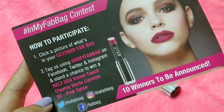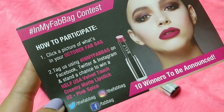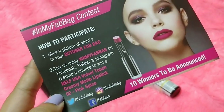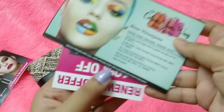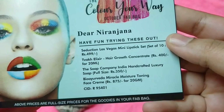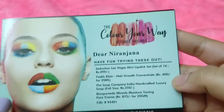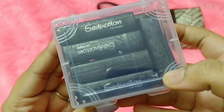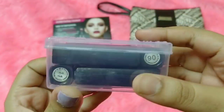First, for the 'In My Fab Bag' contest, you can participate by clicking a picture of the October Fab Bag and posting it on social media. You'll get an ELF USA Velvet Touch Creamy Lipstick as a gift if you're one of the 10 winners. There's also a 10% renewal code, and the info card mentions four products with the theme 'Color Your Way — October Fab.'